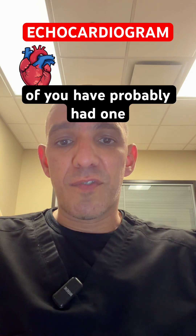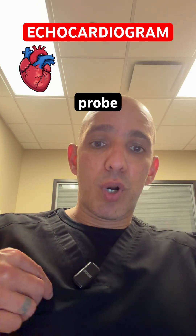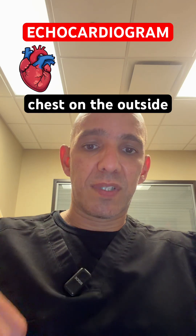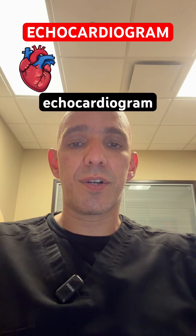So many of you have probably had one, but just to explain what it is, it's basically a probe that gets put on your chest on the outside. There's actually two kinds of echocardiograms. I'll first go over the basic one, which is a transthoracic echocardiogram.